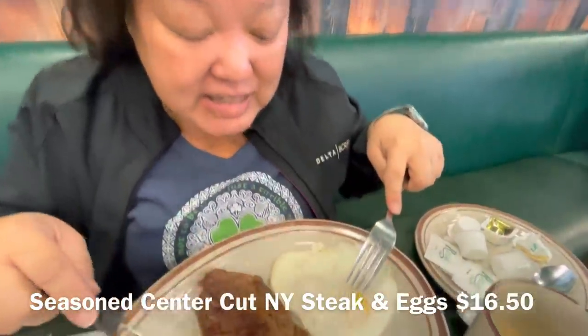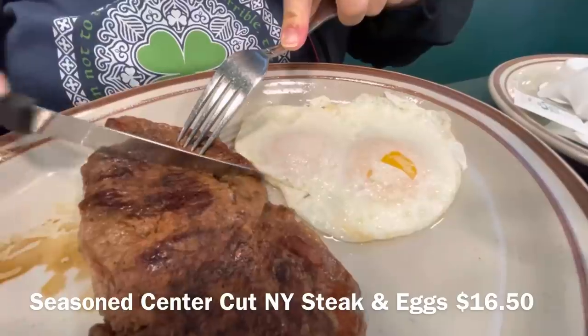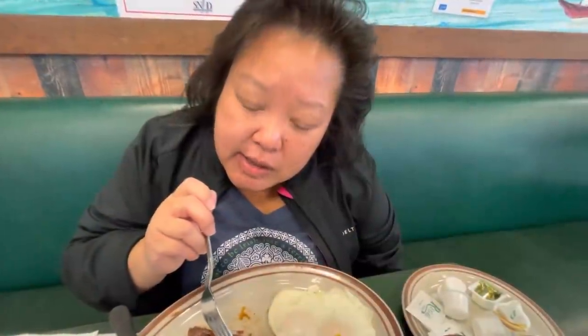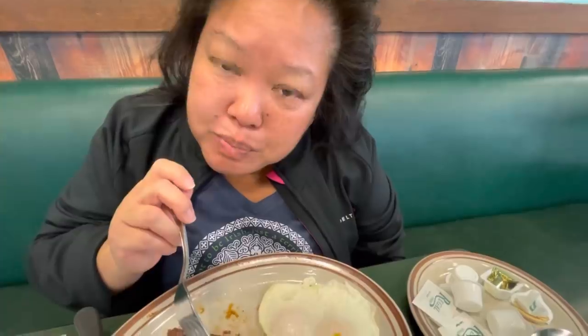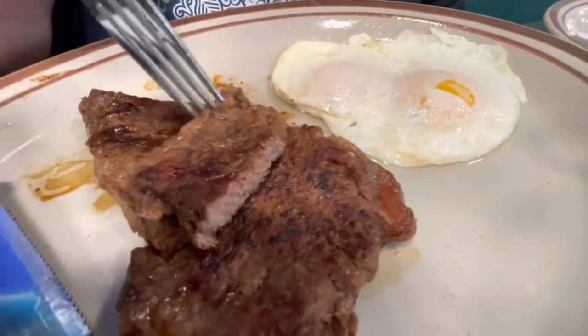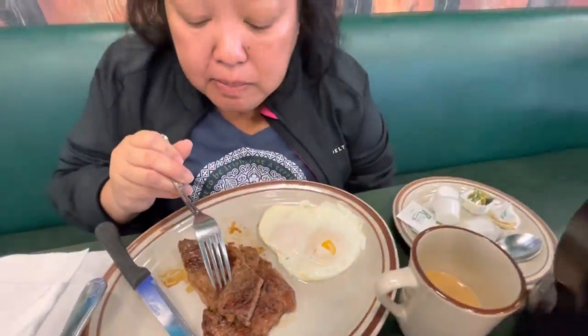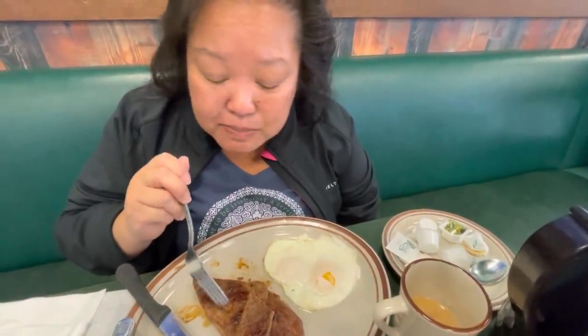I got the center cut New York strip and eggs. My eggs are nice and over easy. The seasoning really comes out — it's a little bit blackened, which is really nice. You can tell that's a little bit of salt and pepper. It's very juicy even though I got it medium and it's thinly sliced. It's a very juicy center cut. I would get this again, it's really good.